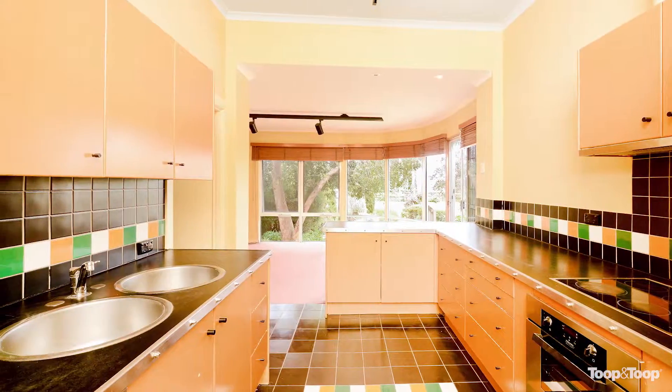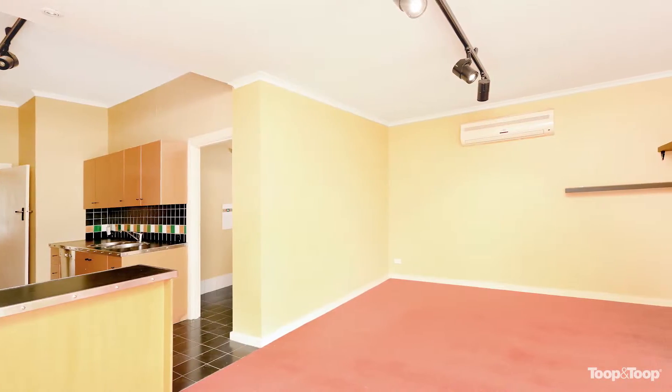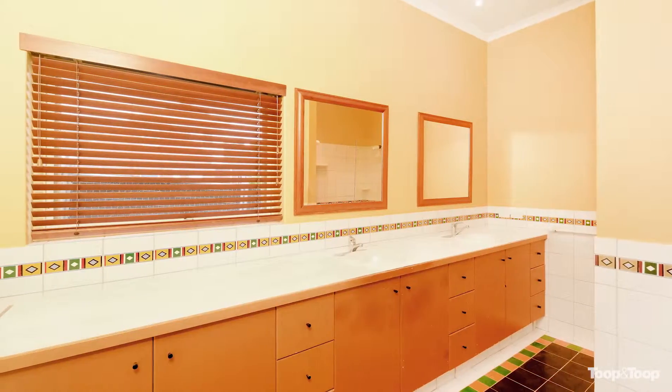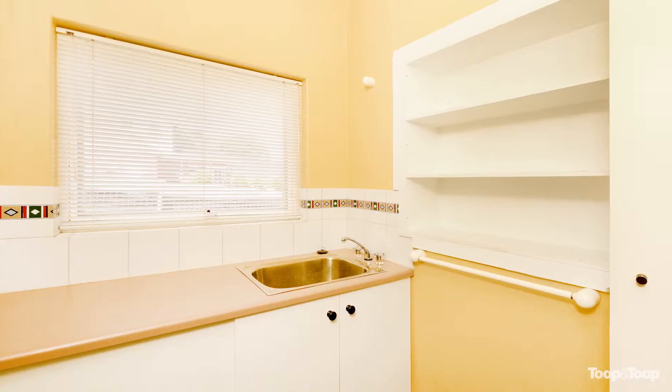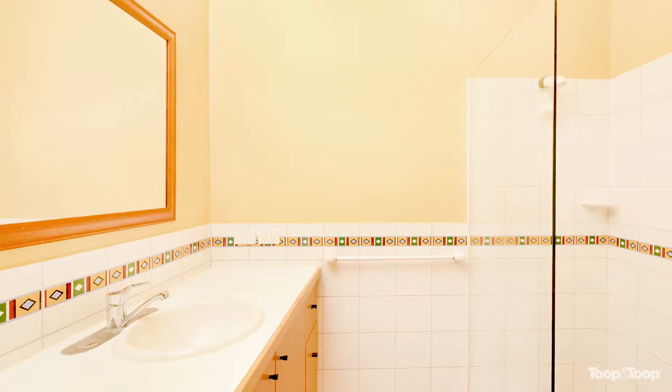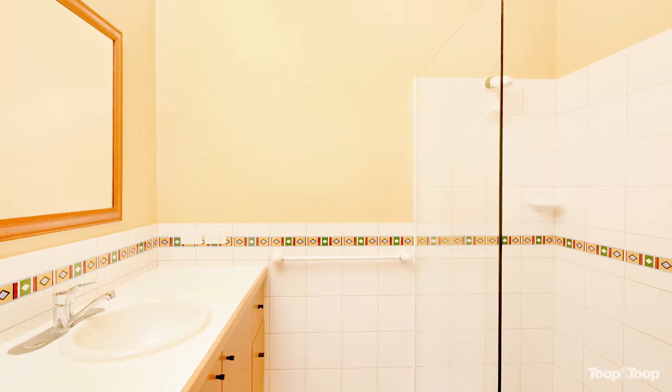This is a great size allotment with a good size frontage, which means double width garaging, and the topography is perfect to take advantage of city views. But if you're not ready to build yet, keep the home as an investment until you are ready, because in the future you're going to be glad you did so.